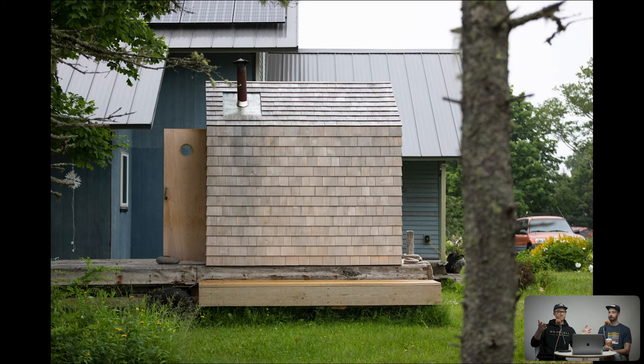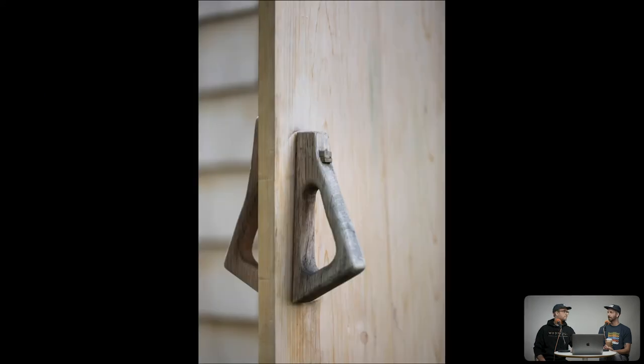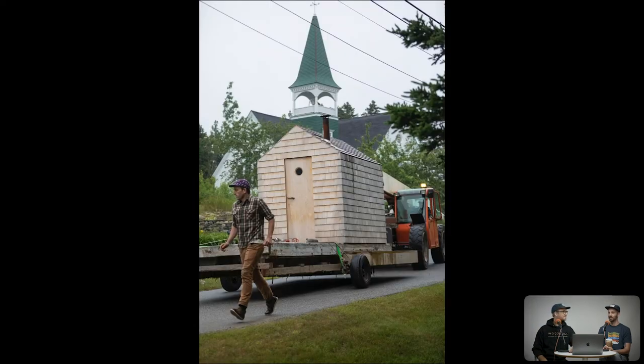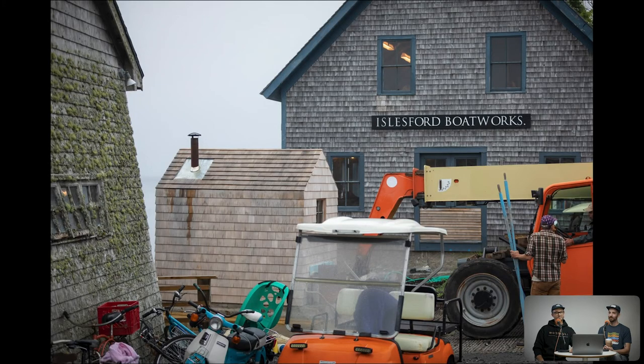When we started the project the sauna was still at their house, getting ready to be towed away. It was basically launch day — the idea was to capture the experience of putting it into the water, as well as the feel of the details, construction, and the overall experience. A friend came over with a lift, roped the axle onto the sauna, attached it, and they just went through town. There are no cop cars to really pull you over on the island.